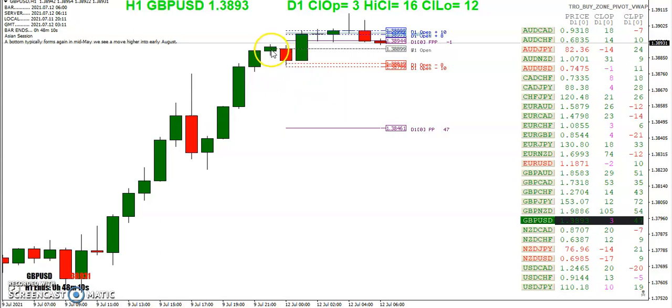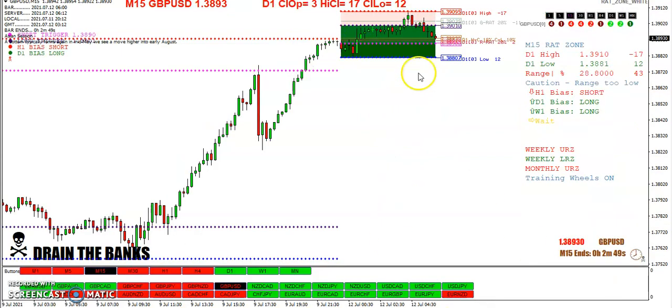That bar — that's the Friday bar, 7.09. We still haven't hit that pivot for today.